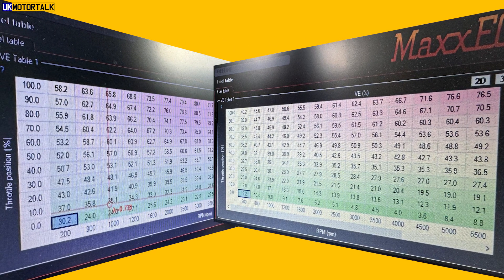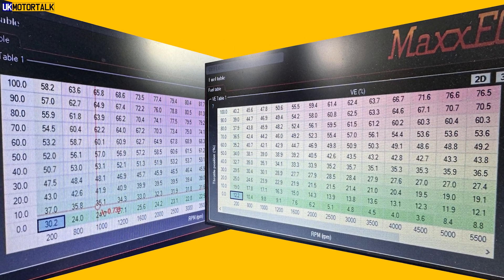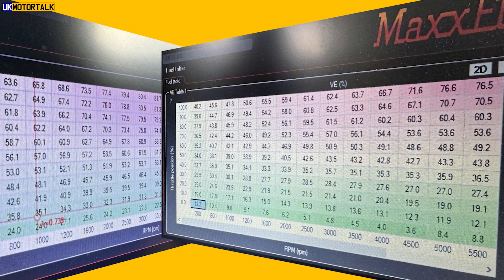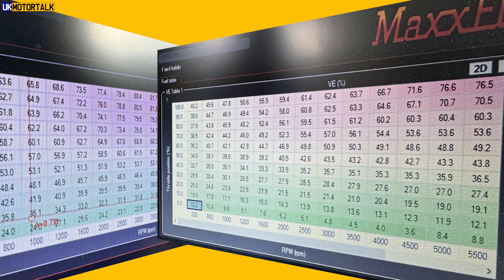I've had a look and compared the fuel tables. Mine is very fuel-heavy by comparison — his is like less than half or a third. So I'm wondering whether maybe there's just too much fuel and it's causing it to choke; it can't get enough air. I've got my second laptop out — it's an old one — and I've used his map, changed the settings to match my car: things like the throttle body, outputs, and so on. I'm going to load that in and see if the car starts.